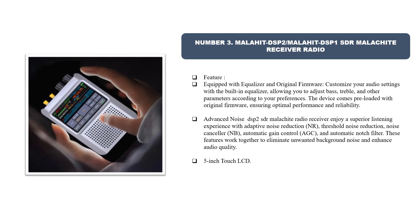Number three: Malahit DSP2 / Malahit DSP1 SDR malachite receiver radio. It is equipped with an equalizer and original firmware. Customize your audio settings with the built-in equalizer, allowing you to adjust bass, treble, and other parameters according to your preferences. The device comes preloaded with original firmware, ensuring optimal performance and reliability.